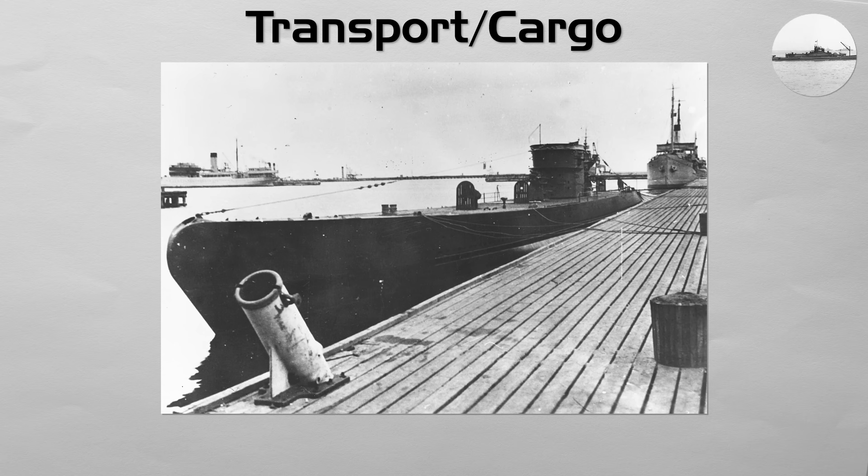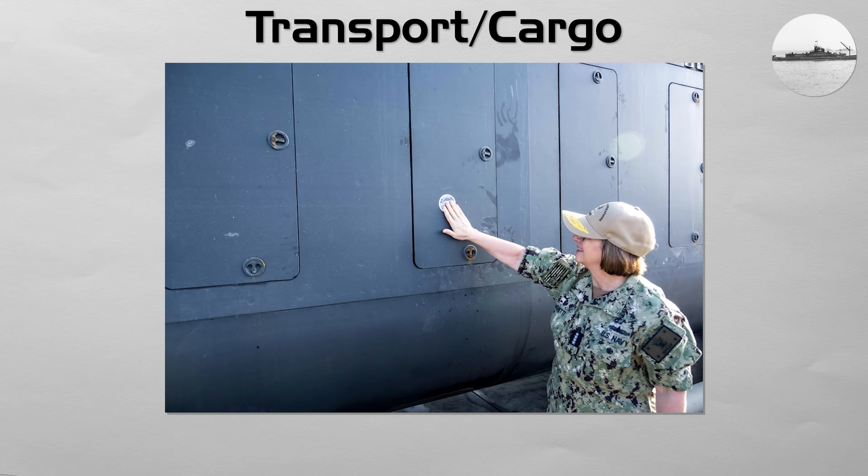This concept has been used for covertly supplying resistance forces or for logistical support in areas where surface transport is too vulnerable. Modern concepts often focus on using large unmanned submarines for this logistical role.